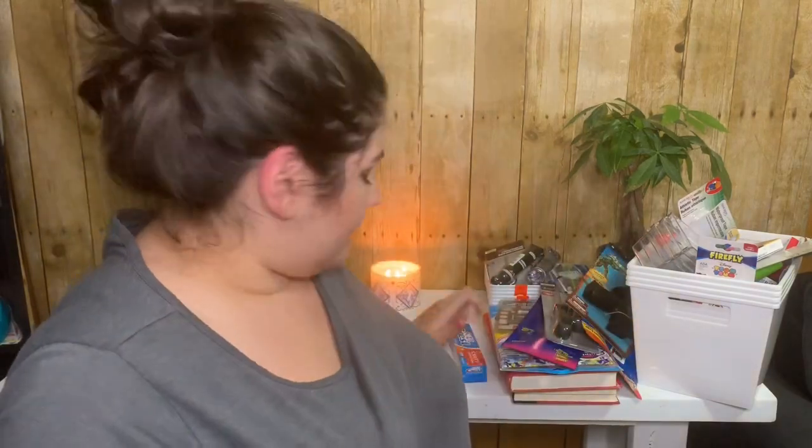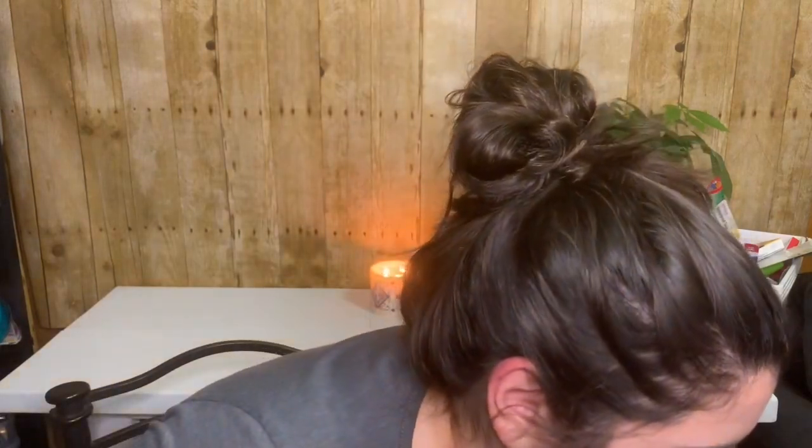Kinsler grabbed some Crest Kids toothpaste — I'm pretty sure we overpaid for that, but it's okay. It's just the fact that he wants to get things; it doesn't even matter, he just wants whatever he can get his hands on.